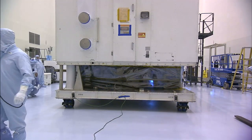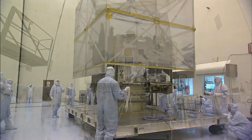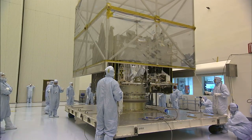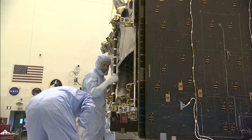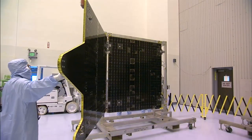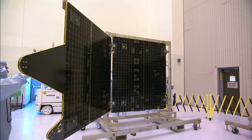Inside the facility's clean room, MAVEN began weeks of intense pre-launch checkouts to ensure all its complex systems were working properly. The instruments and systems on MAVEN were tested repeatedly, and the all-important solar array wings also were unfolded and thoroughly checked out.